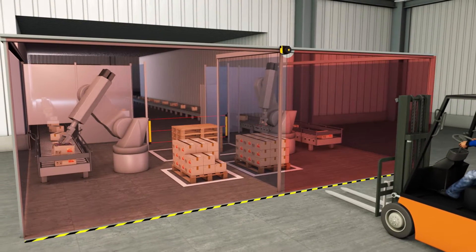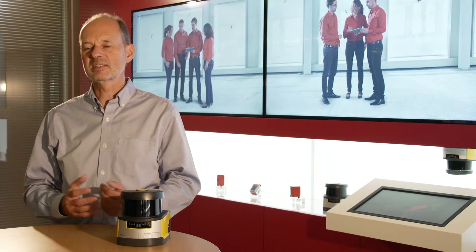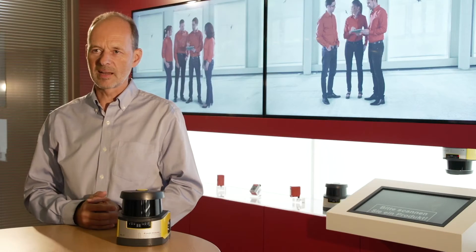This area of application presented us with a number of challenges. With our decades of experience in the area of safety laser scanners, we provided the RSL with features that are unique on the market today.